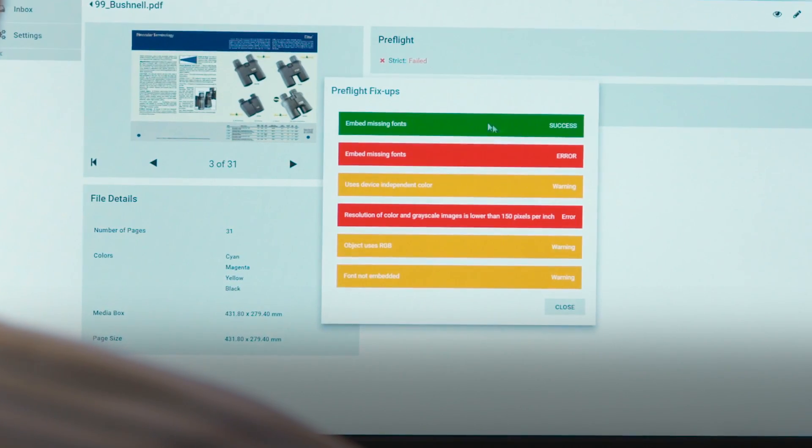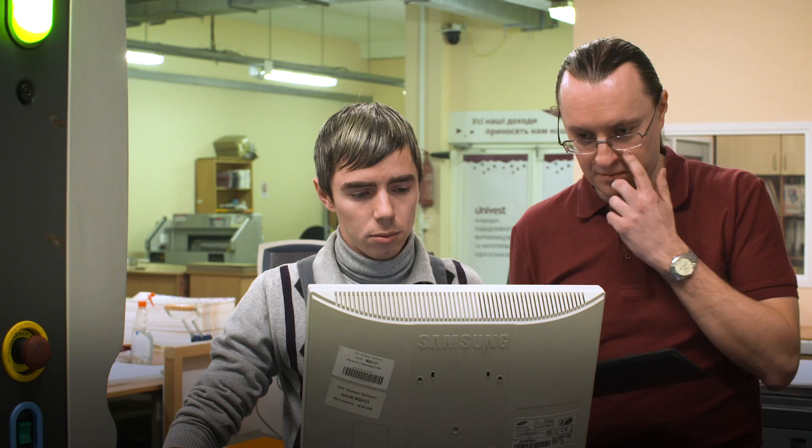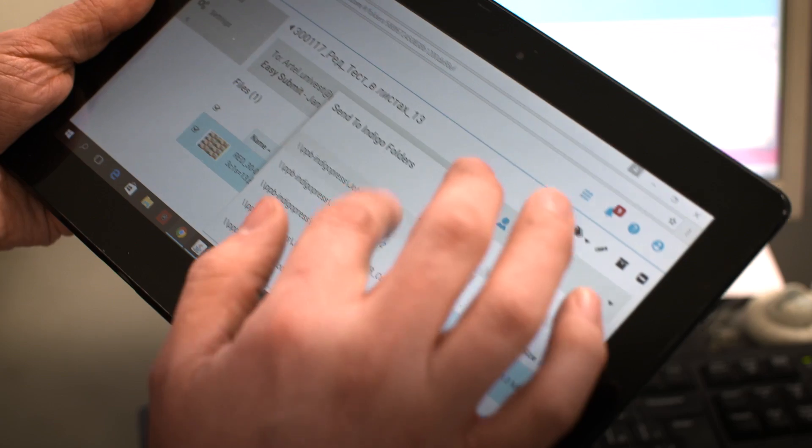No installation was necessary to deploy the system because it is a cloud-based system, accessible from any computer and not necessarily from our office workstations. Wherever I am, I could conveniently check the projects we have received on the go and send them into production.